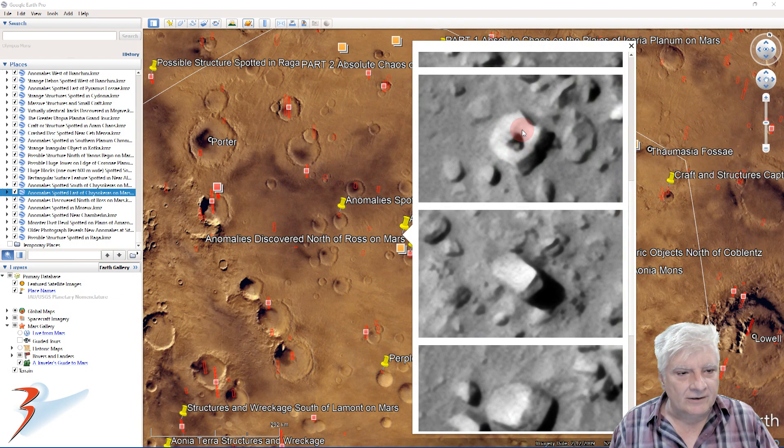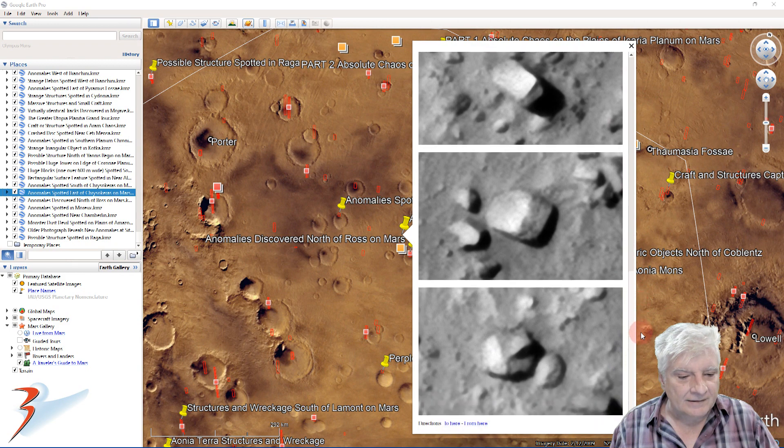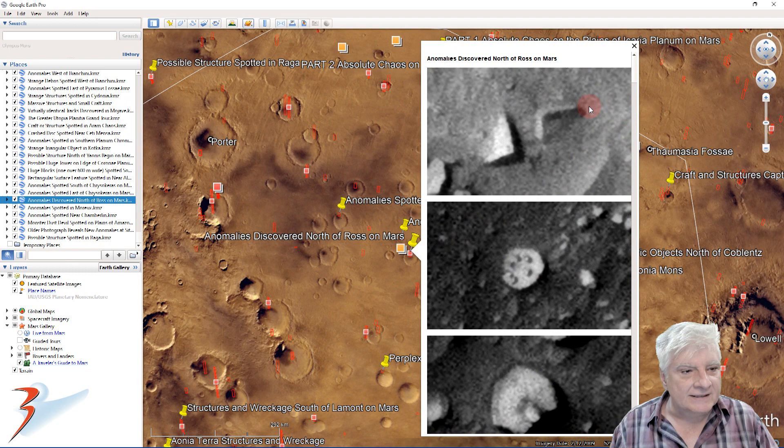More blocks - check out this one with the hole right there in its center. Another block, this one's got a strange triangular piece sticking out of one side. And here's one more - check out this L-shaped part.